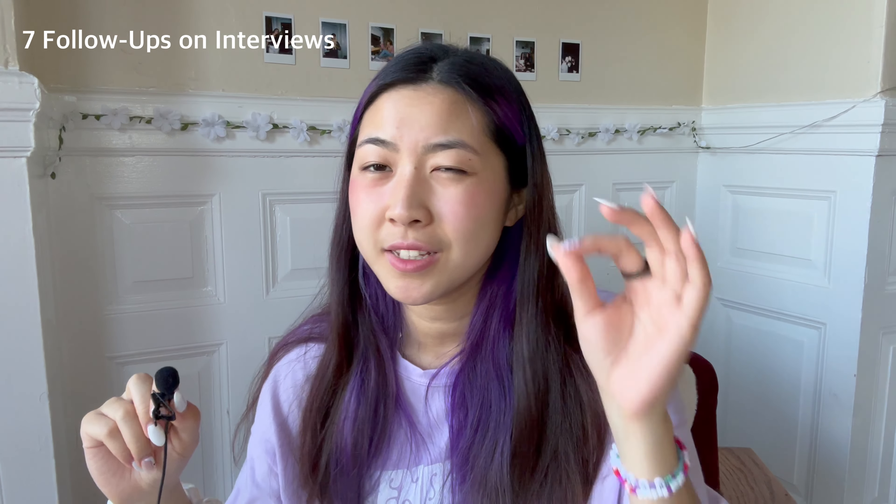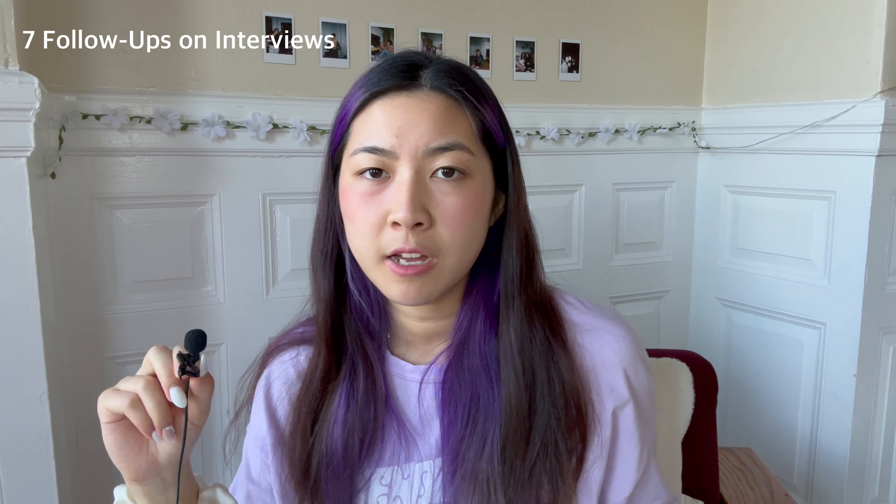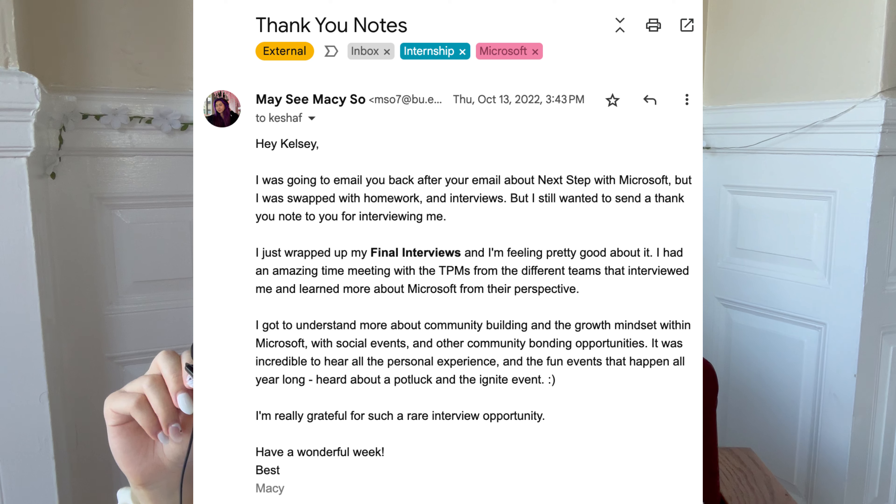After the interview, I personally like to send a thank you email and connect with the interviewer on LinkedIn to express my continued interest. It's kind of a bonus point because not a lot of people do it — it doesn't guarantee you the job, but it helps. I'll put a few screenshots here to show how I write my thank you email. If you want more tips on writing thank you emails, drop a comment below.